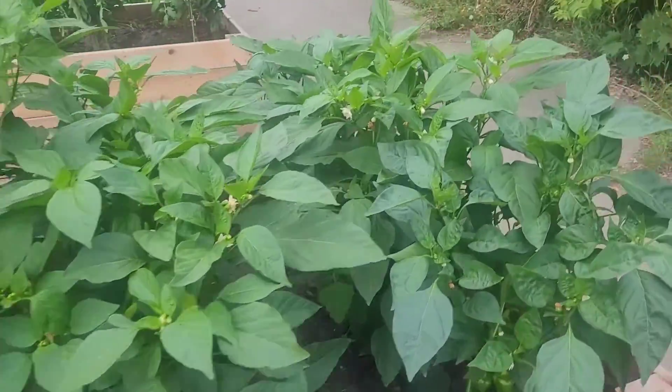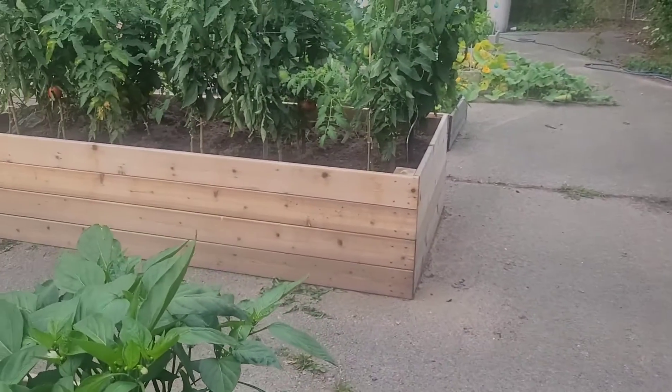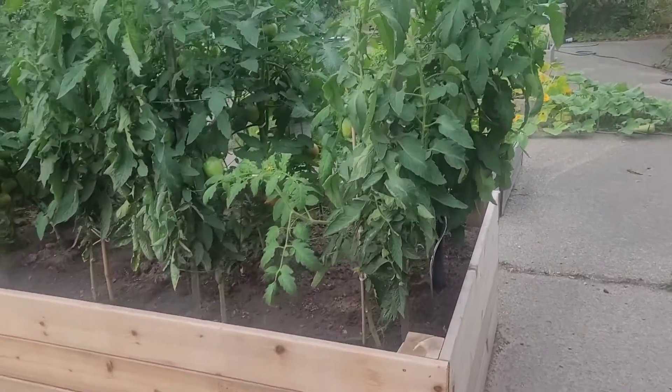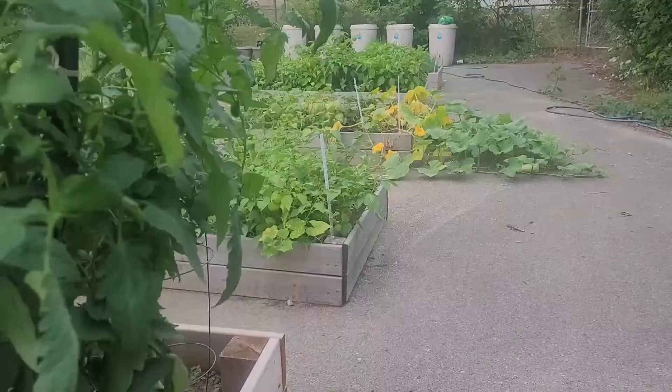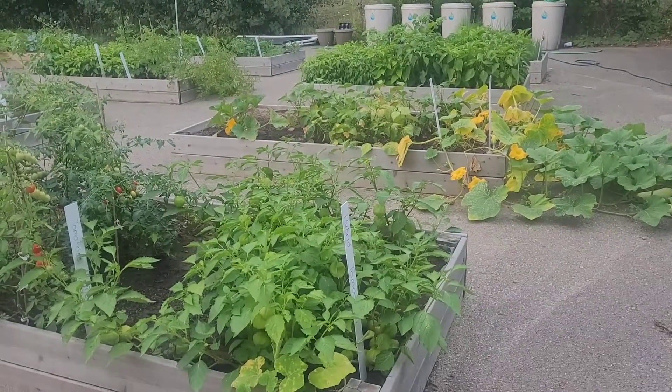I think I solved the mystery of the cat — I think it's a mockingbird pretending to be a cat. I still haven't found a cat, and there are some weird birds that make noises here.